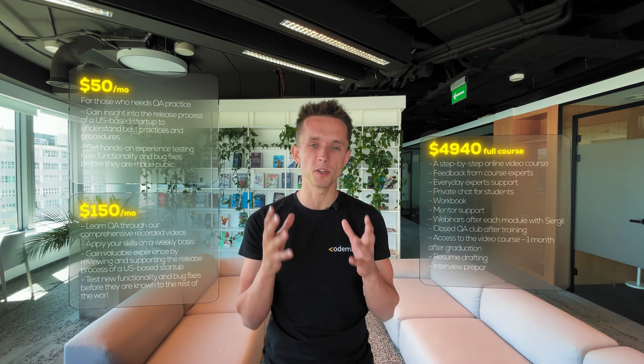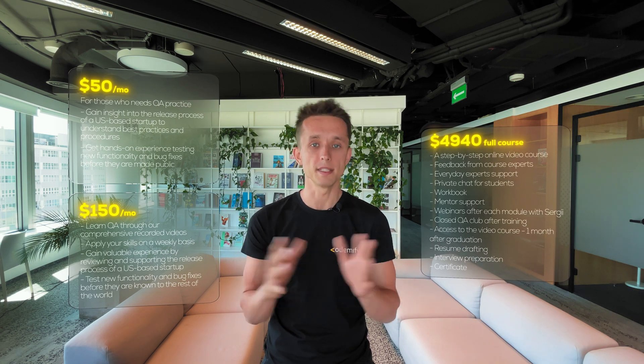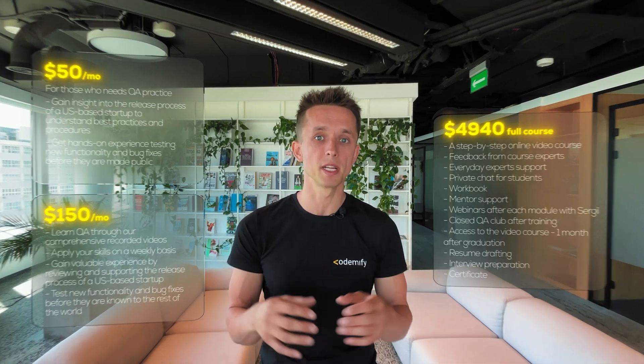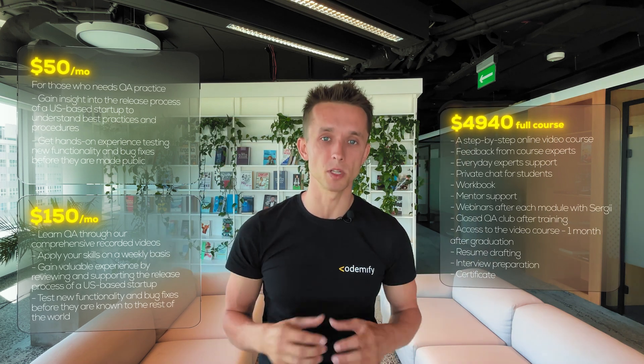Recently we've built the most affordable membership on the market that allows you to get experience in an actual US-based startup for only $50 per month, if you have QA basics — whether you went through a bootcamp, learned QA on your own, or took a course on Udemy. For $50 per month, you can join a US-based startup, test it, and get an overview of all its processes. You can find more info right below this video.